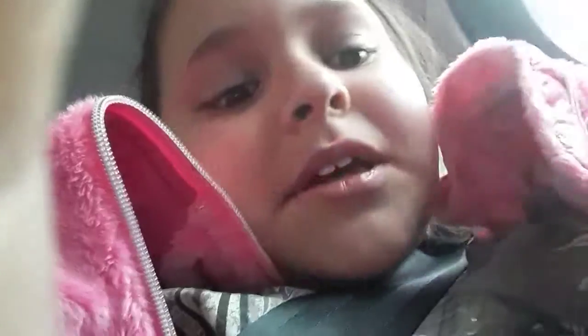I got this fidget spinner for myself, and it lights up. Let me see if I can get it to light up — it lights up green, red and blue.